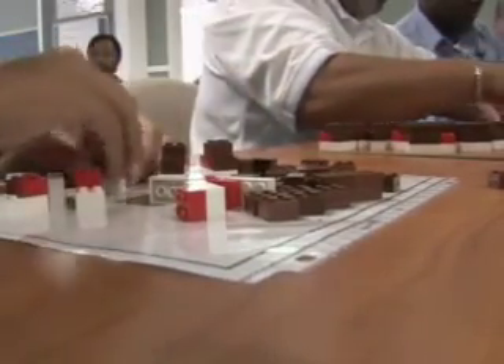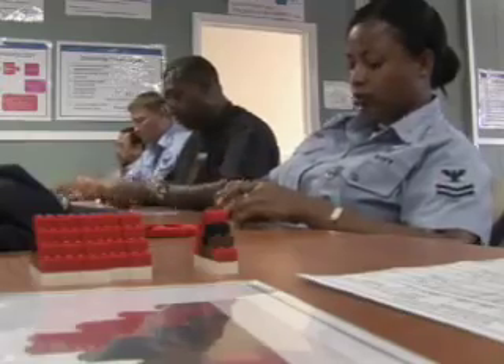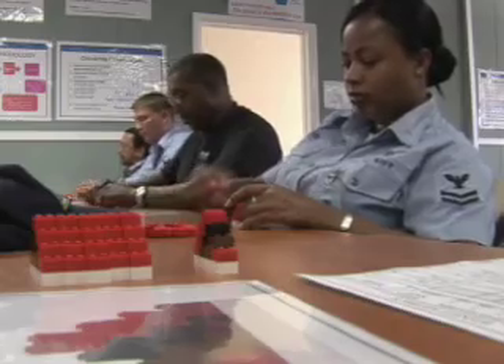The first example is a push versus pull system. The second one is a dice game which includes variability — in other words, everybody rolls the dice and you push the product through, just like any other shop that's in the Navy.